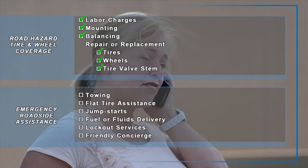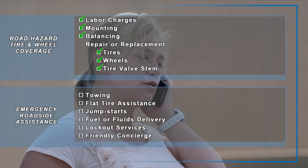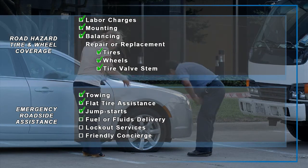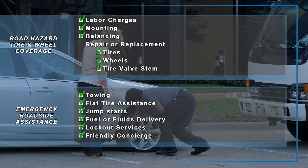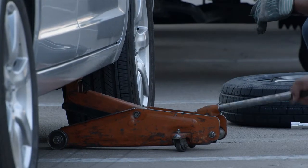Should you or your family find yourself stranded, have comfort in knowing that you have 24-hour emergency roadside assistance that includes towing, flat tire assistance, battery jump starts, fuel or fluid delivery, lockout service, and friendly concierge support for placing calls to relatives or police.